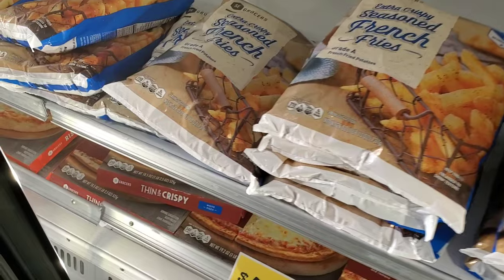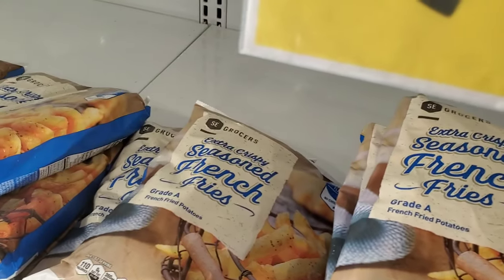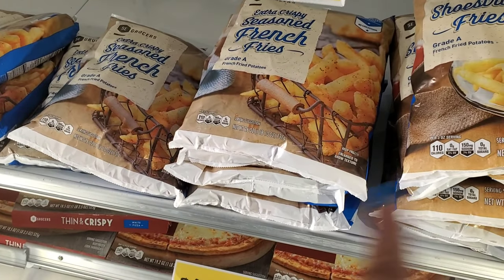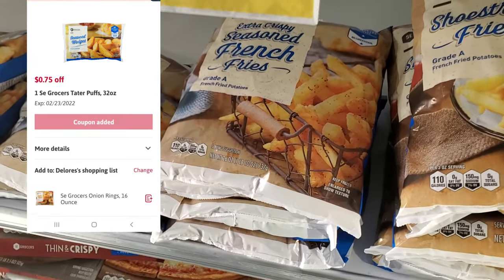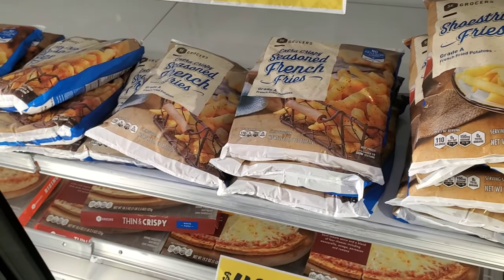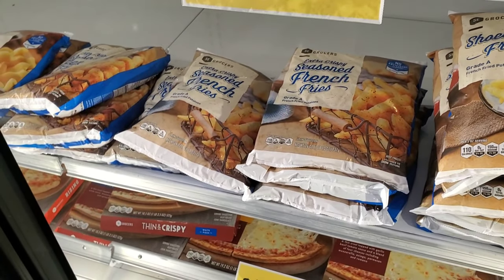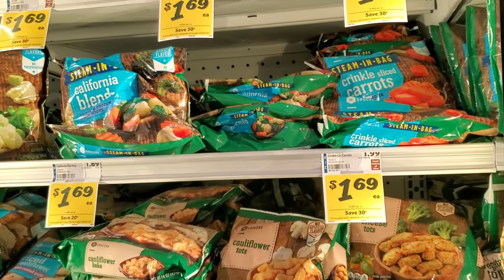The next deal is on Winn-Dixie brand frozen french fries. Certain ones are on sale for $2.99 — check the app for the exact price. We do have a 75-cent digital coupon, making them $2.24. Make sure you look in the app and get the one that's $2.99, because some are $3.19. It's not a huge difference but cheaper is better.